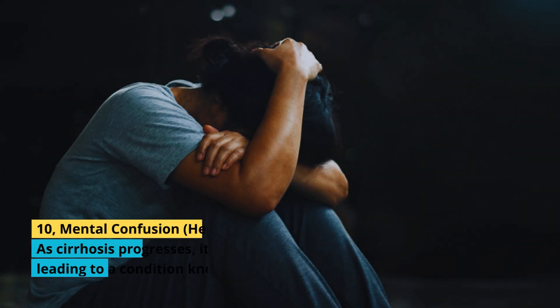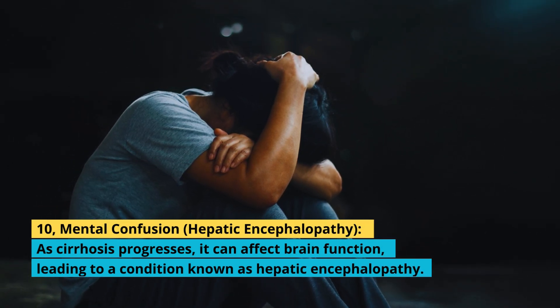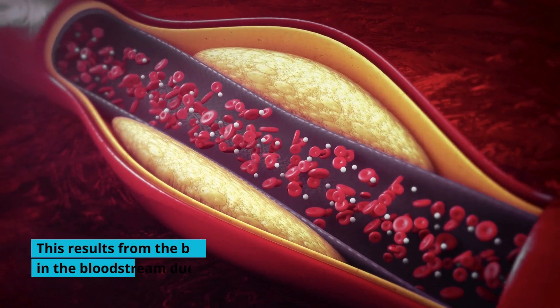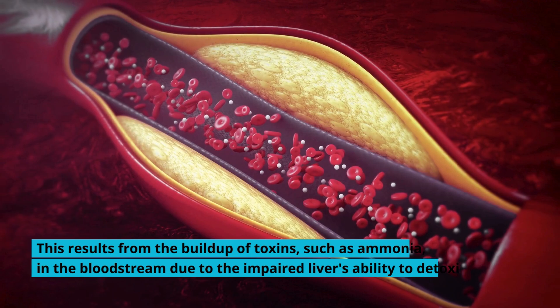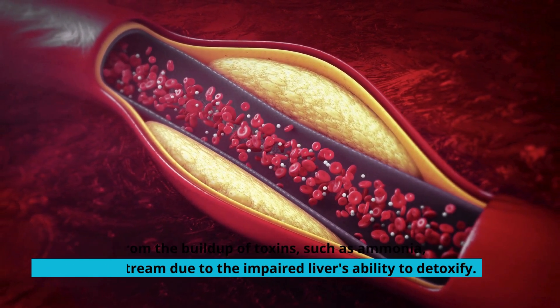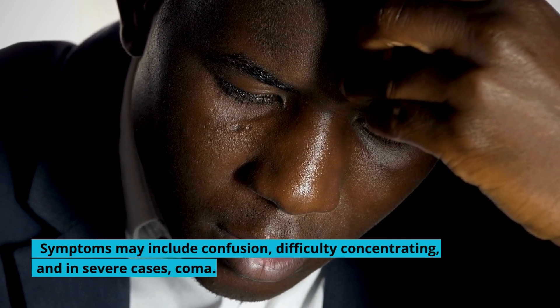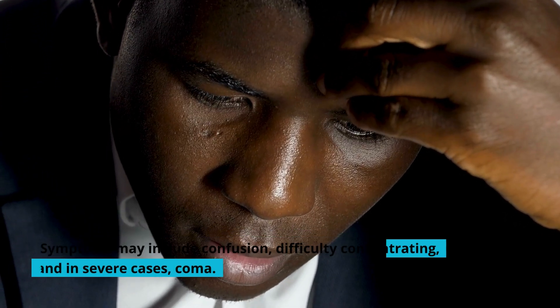10. Mental Confusion: As cirrhosis progresses, it can affect brain function, leading to a condition known as hepatic encephalopathy. This results from the buildup of toxins, such as ammonia, in the bloodstream due to the impaired liver's ability to detoxify. Symptoms may include confusion, difficulty concentrating, and in severe cases, coma.